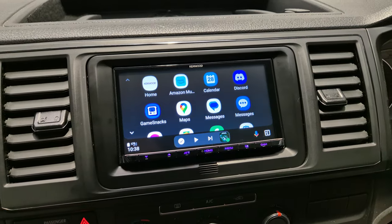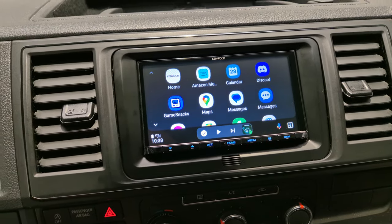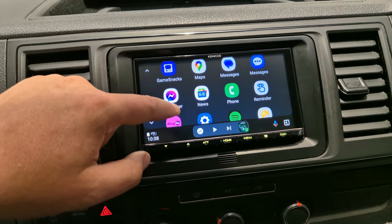I have my phone paired up now, so that obviously gives us access to many apps for driving. You've got all your music streaming apps, Google Maps, parking, etc.